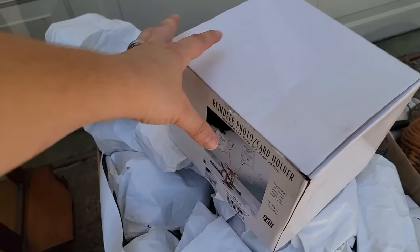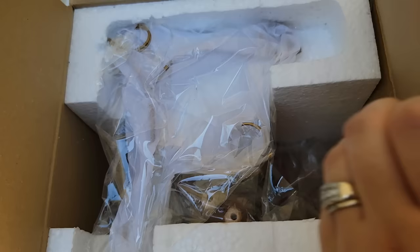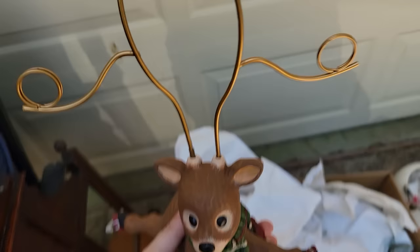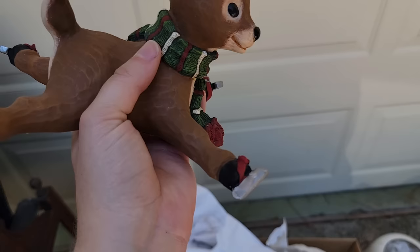Time for the next box. First thing is this little reindeer photo card holder. Let's see how it looks in real life — oh, it's bigger than I thought from the picture! I put it together for y'all. My girls are going to love this. It has little ice cakes as though it fell down — how cute.